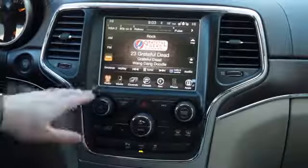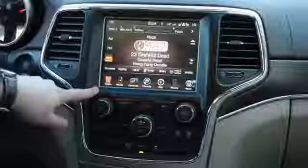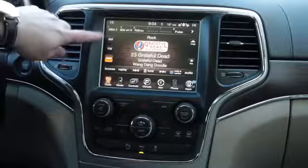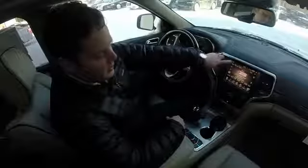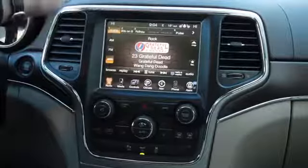So moving from left to right, I'm going to show you a few options that can help guide you through the Uconnect system. The first is the radio. You have AM, FM, and satellite radio. To set a station, it's very simple — you just touch and hold up here and it'll set your station.